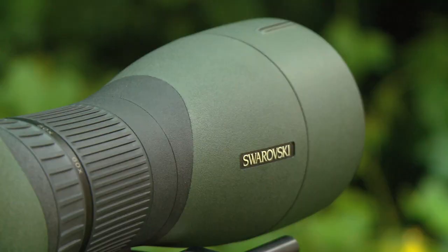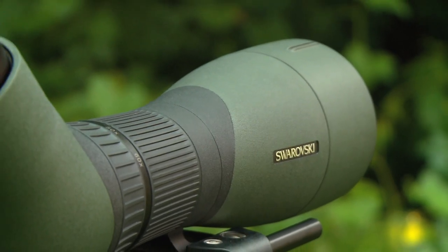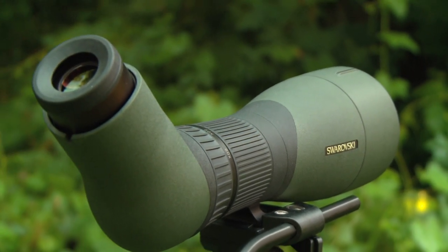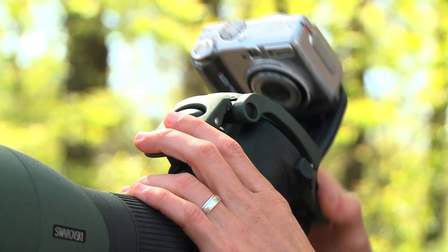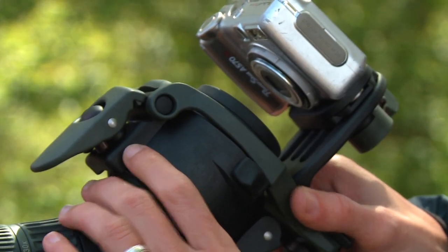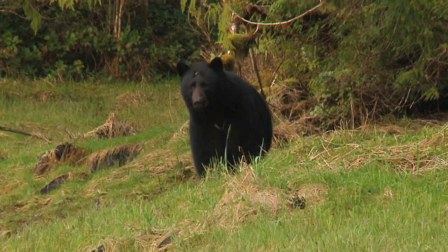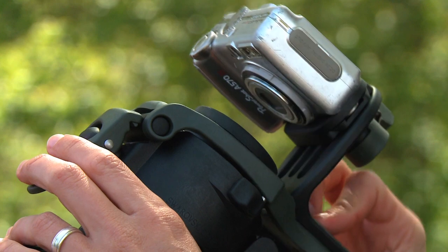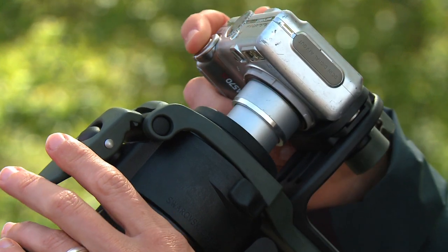Not only did we design these scopes to be great optically out in the field, but if you're into digiscoping, these scopes were specifically designed with systems for your point and shoot and SLR cameras. The first adapter is called the DCB2 and this is meant for all point and shoot cameras. It's a really easy bracket to attach to the spotting scope, and once you're out in the field, flip the lens up and use the spotting scope to find the target you're looking for. Once you want to take that photo, whether it's a black bear or a big whitetail, all you need to do is flip that bracket back down in front of the lens and take your picture.